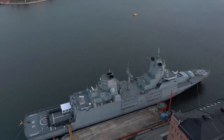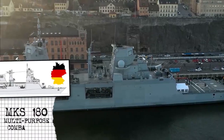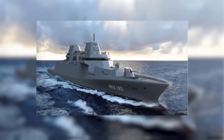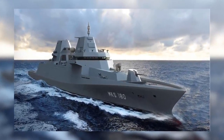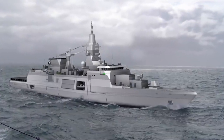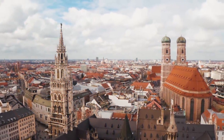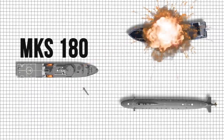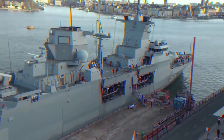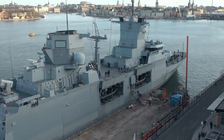Another truly remarkable operationally versatile warship is the German MKS-180 multipurpose combat ship. This so-called all-rounder is a multi-mission platform vessel which will be able to patrol large areas anywhere around the world to enforce embargoes and, if needed, to evacuate German citizens during crisis situations. It should also be capable of high-intensity naval combat against surface and submarine vessels. Until now, there is no other single class of ship that can conduct such a wide range of missions.